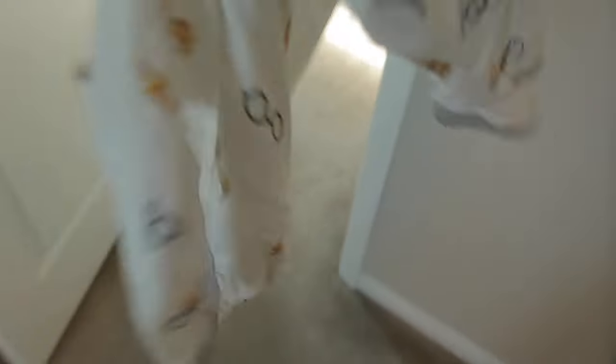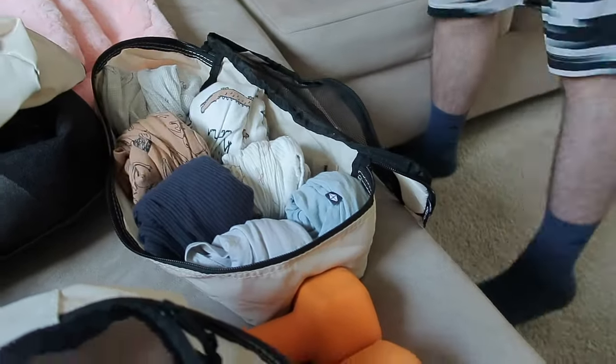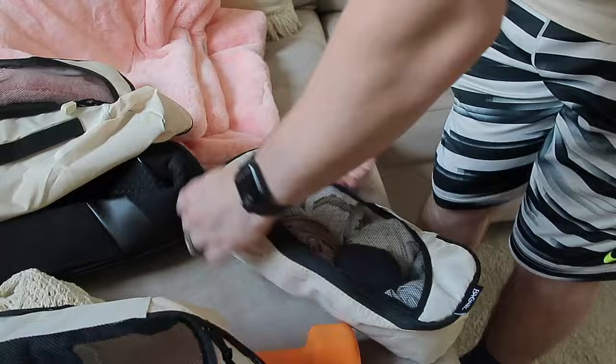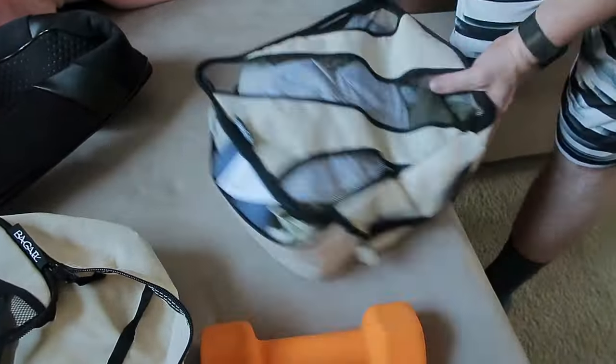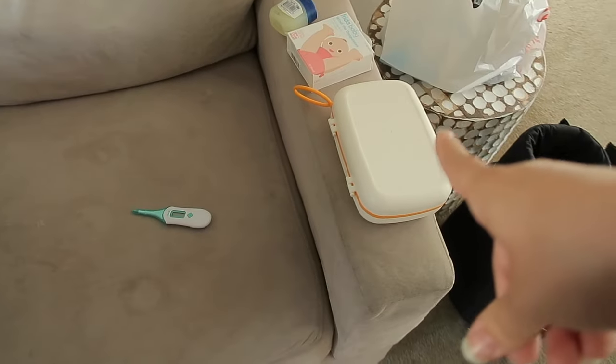Cannot forget the Harry Potter jammies for when we go to the Harry Potter World! It's a tight fit but we got everything in there. His bathroom stuff and bottle things we'll just throw in our two cases.